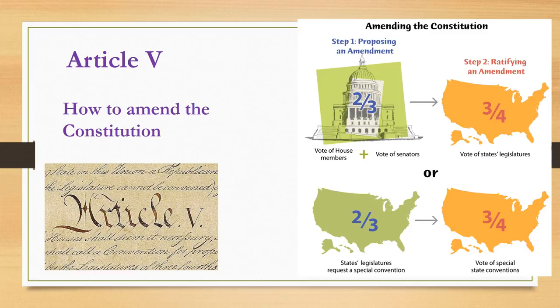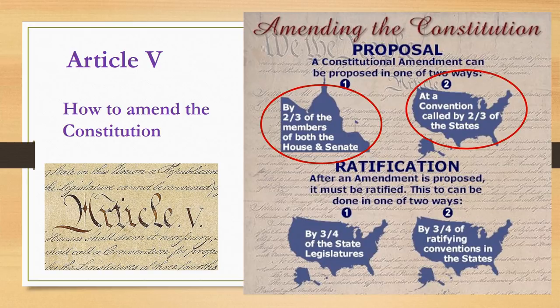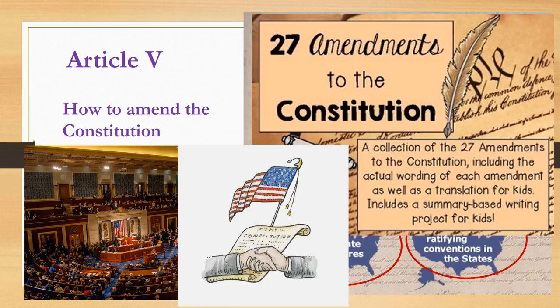Article 5 of the Constitution lays out the steps of how to amend the Constitution — that means to add something new or change it to update it for the country. A proposal is given in one of two ways: either by two-thirds of the members of both the House and Senate, or at a convention called by two-thirds of the states. In order for the proposal to be accepted, it needs to be ratified by three-fourths of the state legislatures or by three-fourths of ratifying conventions in the states. This process has happened 18 times, as we have 27 amendments, but the first ten were ratified together.